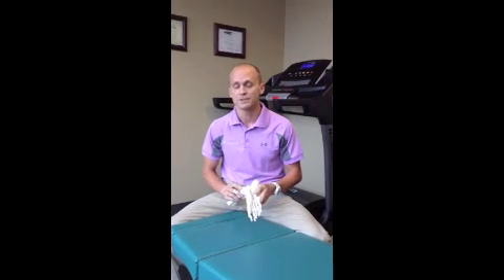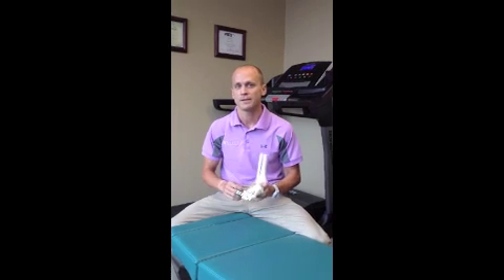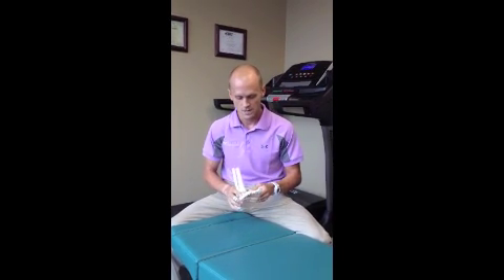Both work tremendously well. So if you're dealing with foot pain, ankle pain, or heel pain of that nature, please don't hesitate to give our office a call. Thank you.